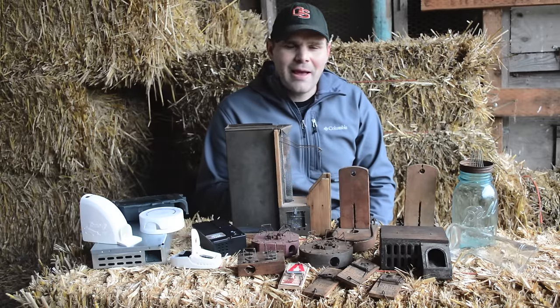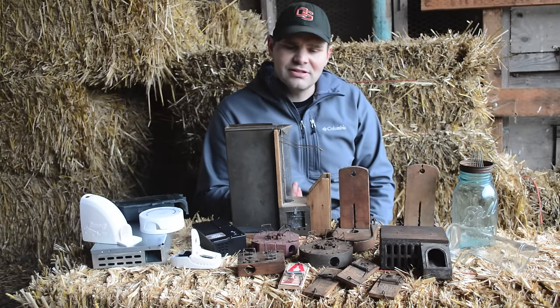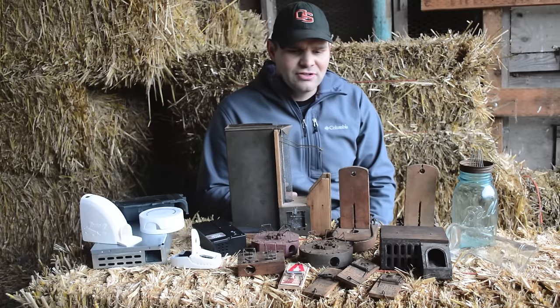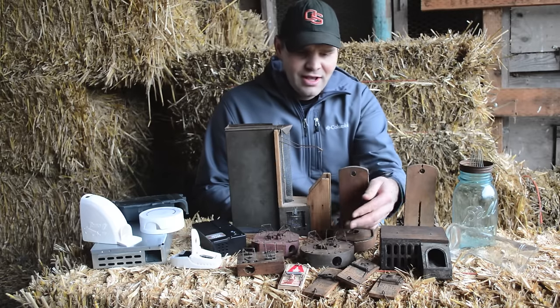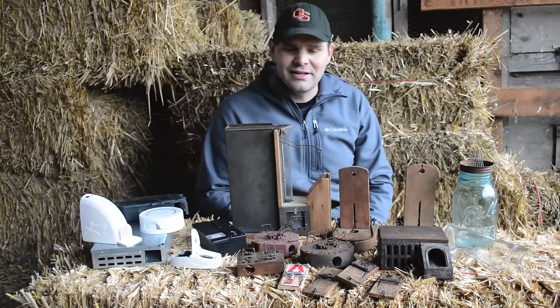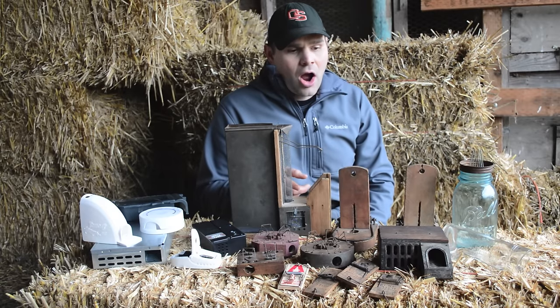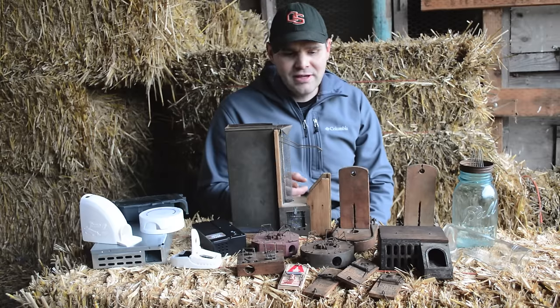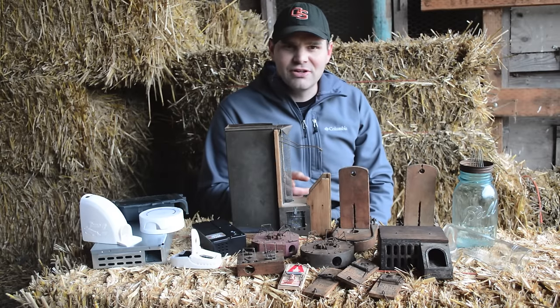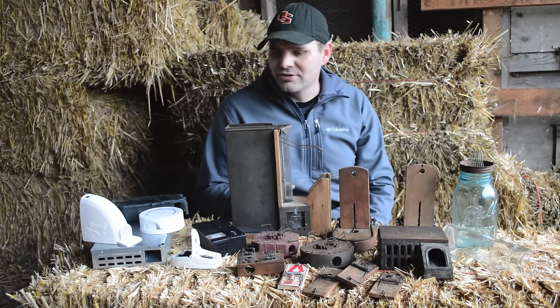So you're going to learn mousetrap history — both survival traps and antique and vintage traps — so many different ways, from chokers to catching them in jars. I'm fascinated with it, and I'm going to be taking these antiques that are on display at the Smithsonian Museum because they have so much historical value, and go set them up and show you how they work in today's times on mice. They still work great even though they're over a hundred years old.